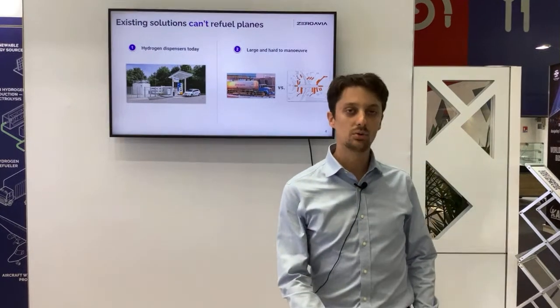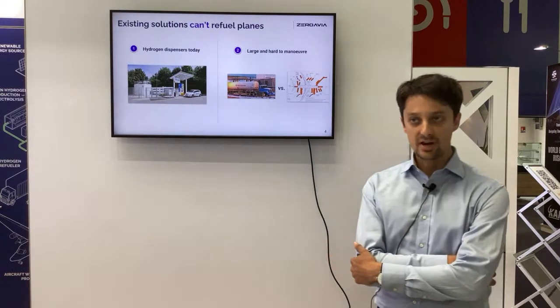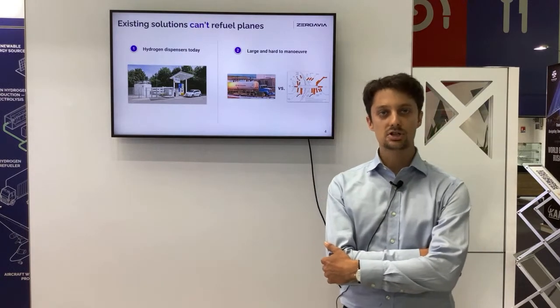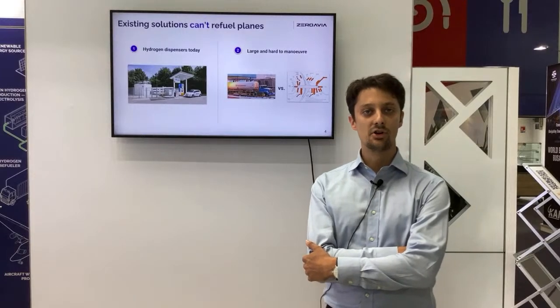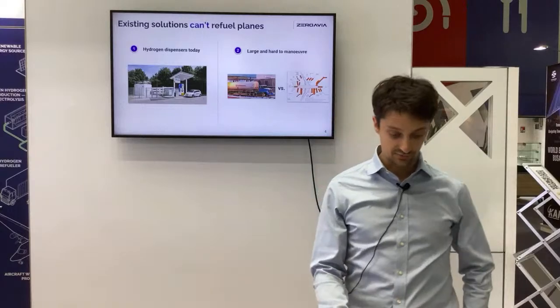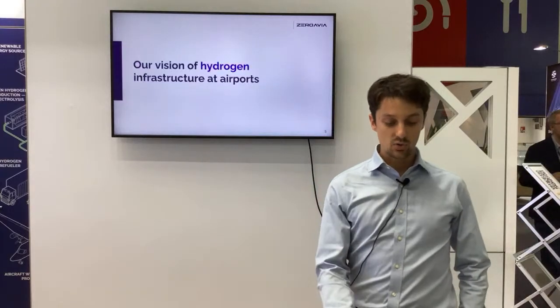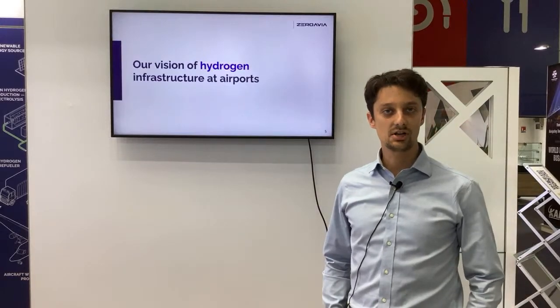The second image shows what a refueling truck looks like today. It's very big. It contains liquid hydrogen, so a lot of energy. It's very difficult to actually operate in an airport ecosystem with a lot of aircraft. So this area will definitely have to play a key role in this challenge.